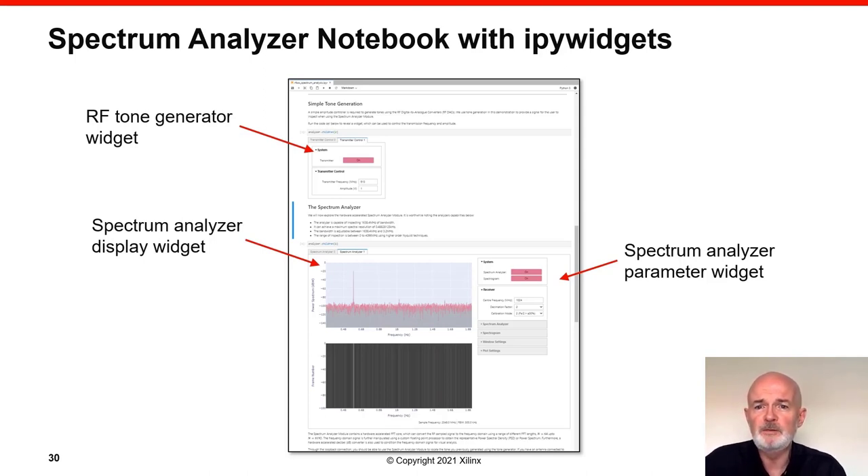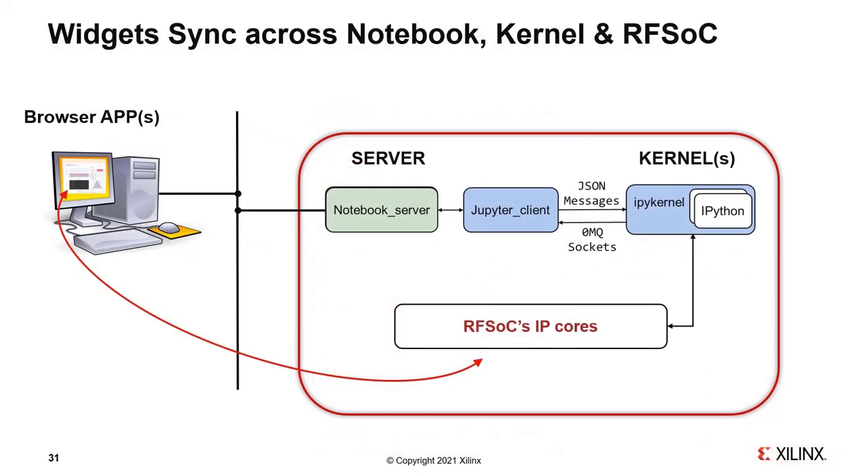In our browser window we have widgets for control, display, and visualization. Because of the browser, these widgets are written in JavaScript but specified in Python — hence they're called IPython widgets or ipywidgets. These widgets sync between the notebook, the kernel, and the RFSoC device: for example, a frequency or magnitude command for the RF DAC travels from JavaScript in the browser across the web to the notebook server and IPython kernel, where it's dispatched to the RFSoC's hard IP blocks, changing the frequency and amplitude of the RF DAC as desired, with changes automatically reflected in the display widget.